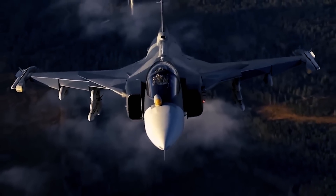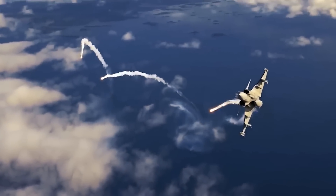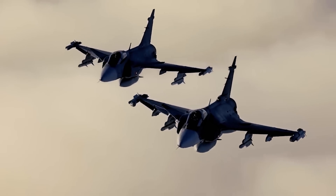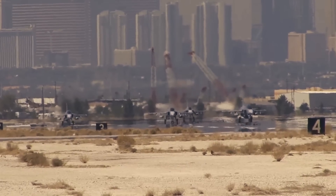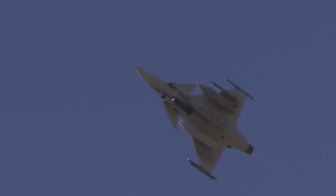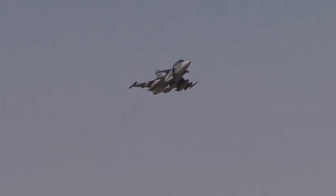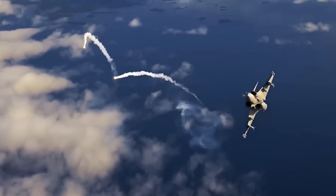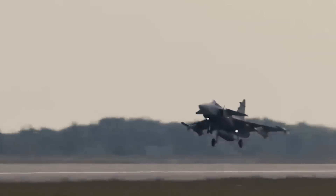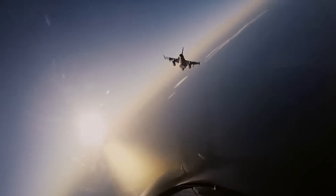Although this jet has not seen extensive direct combat, it has participated in numerous international military exercises, consistently demonstrating its advanced capabilities and versatility. One of the most notable exercises involving the Gripen is the Red Flag Exercise, held in the United States. In 2006, the Gripen participated in its first Red Flag Exercise at Nellis Air Force Base. During this initial outing, it achieved a remarkable record of ten wins and zero losses against other participating aircraft, highlighting its advanced avionics and maneuverability. In another Red Flag Exercise in Alaska, a Gripen pilot managed to take down five F-16s in simulated combat, further demonstrating the aircraft's combat effectiveness.